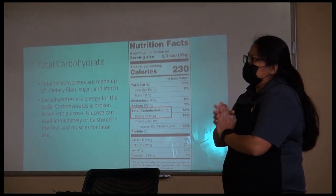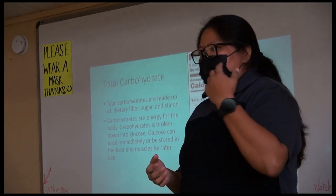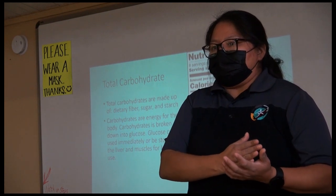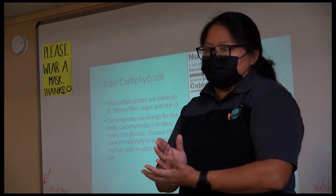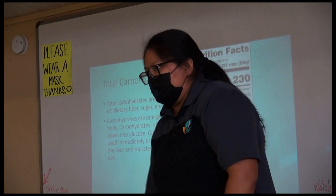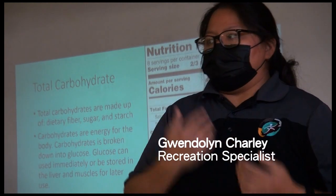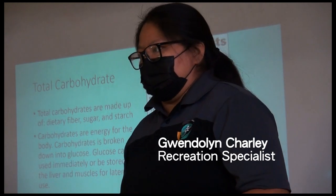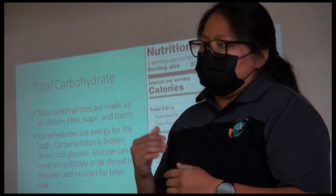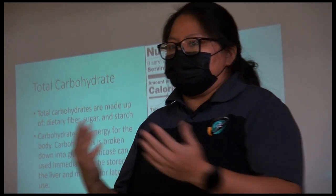Added sugar is the one we want to keep low. A helpful tip if you're buying canned fruit: if you're used to buying heavy syrup, one step would be switching to light syrup, and then eventually to natural juices. Carbohydrates go through a process in your body where they convert to sugar, and that sugar gives us energy throughout the day. If we're overdoing it with sugar, it's going to lead to our body struggling to convert that sugar into energy.